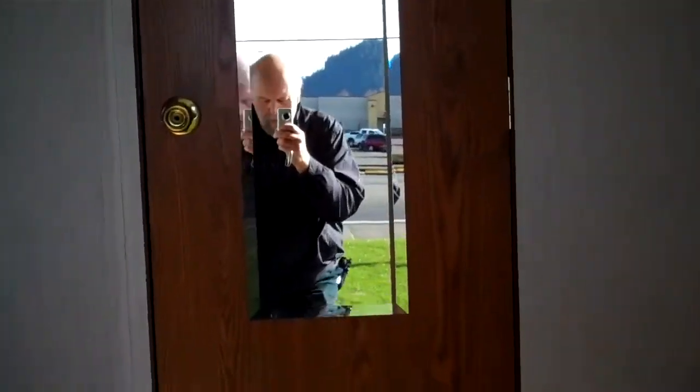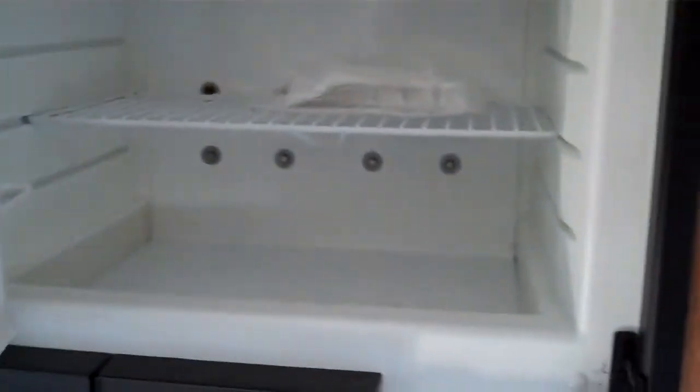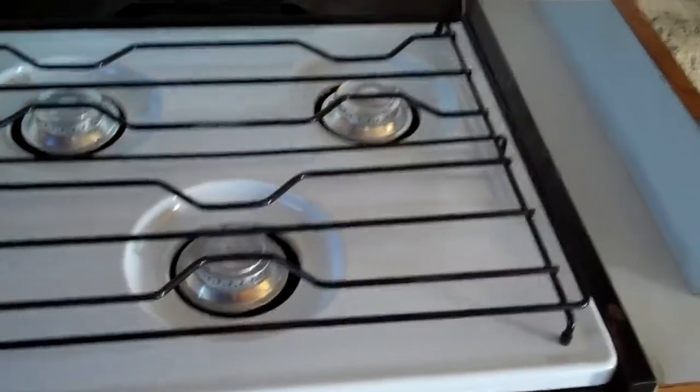Refrigerator, gas and electric. The interior here is just in real nice shape. Overhead cabinets. It's got a freezer compartment as well as a pretty good sized refrigerator. Dual sink. Three burner stove. Oven.